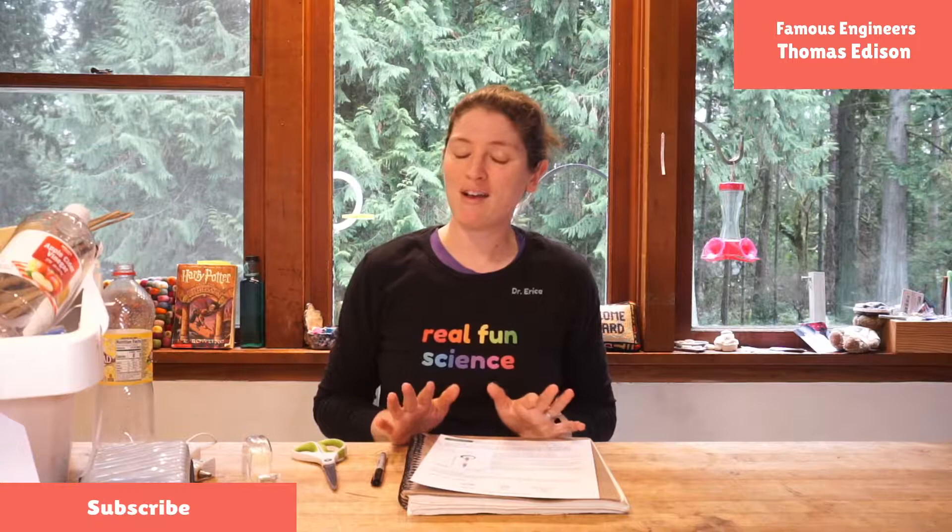This unit we are doing all about famous inventors, and we're going to make our own inventions as we go. The one that we're working on today is Thomas Edison.